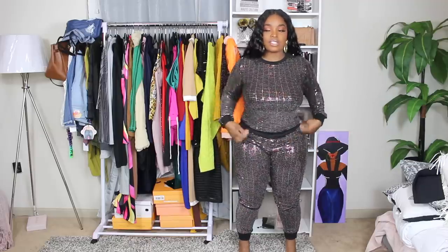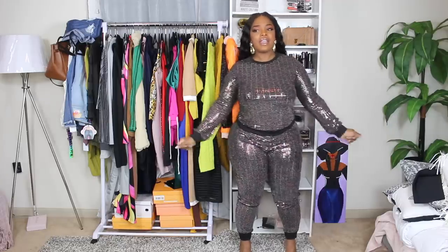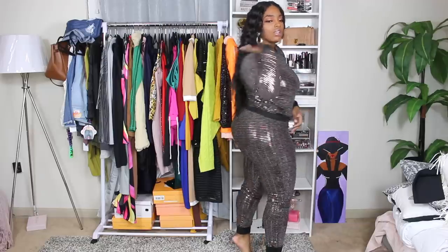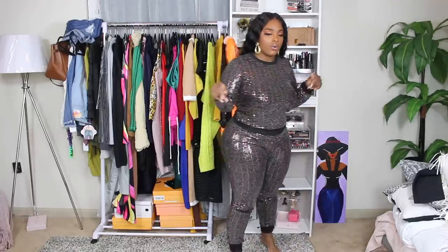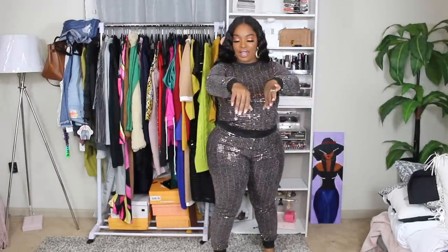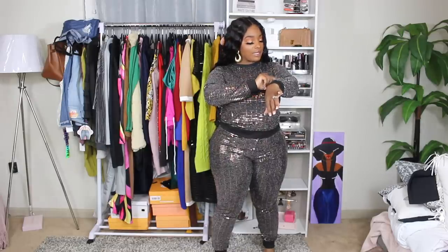Even though this is extra as hell, I would just wear this on a day to day. I don't know if the true color is coming through on camera, but this is a gold and black color with sparkly things. It's very stretchy, very thick — not thick to where it's hot, but it feels like somebody put some time and work into it, putting all these little studs on here.